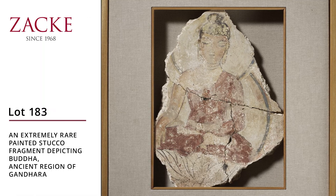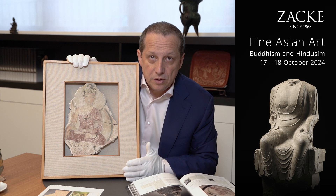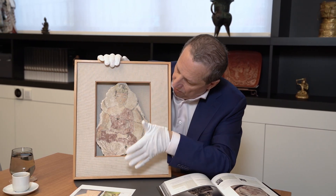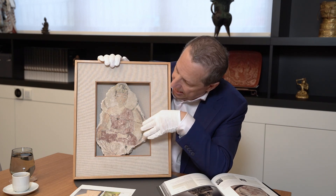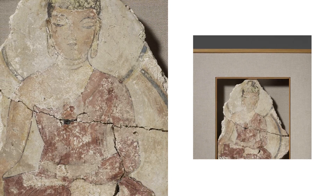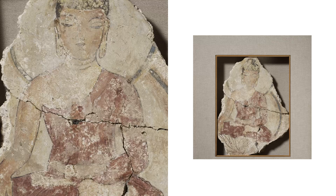We're speaking about lot number 183 from our upcoming auction of fine Asian art on October the 17th. This is a beautiful fragment of a mural or stucco fragment with ancient paintings of the Buddha, almost 2,000 years old. It's from the old Kushan empire, the Gandhara period, third to fifth century.